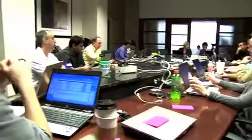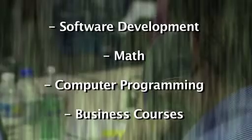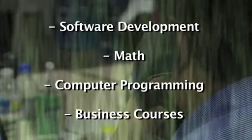The education for someone who's interested in becoming an IT executive is typically something in the computer technology or science-related field. Classes that students will take in this area include things like software development, math, programming, and a lot of times some business classes.